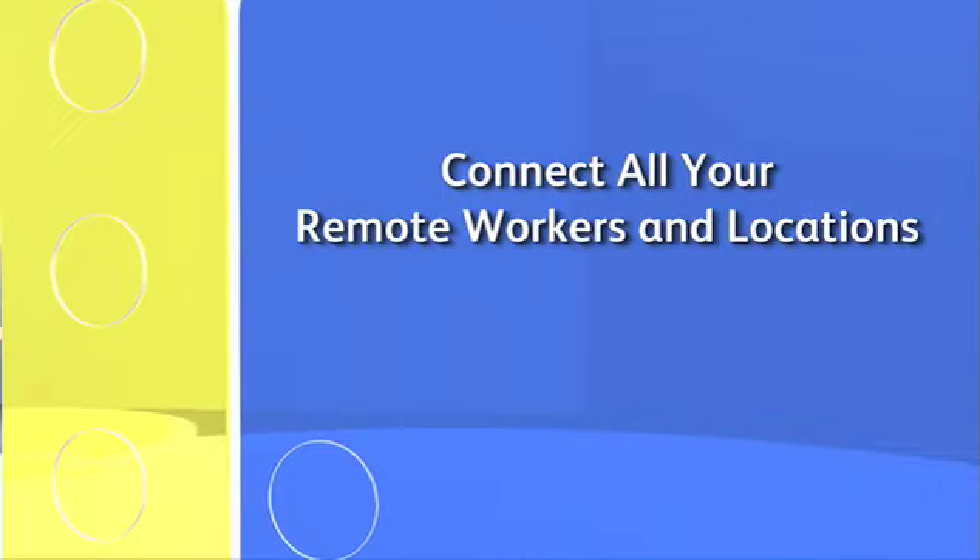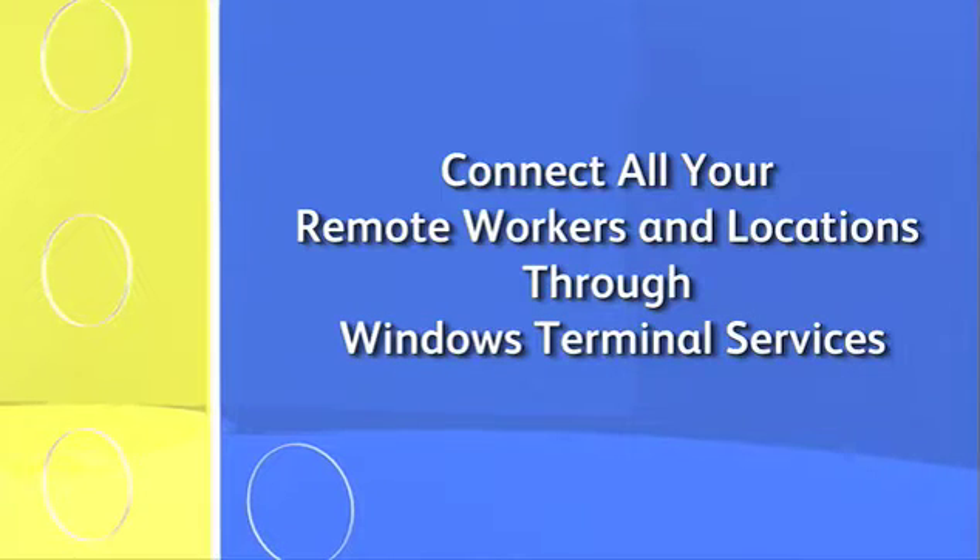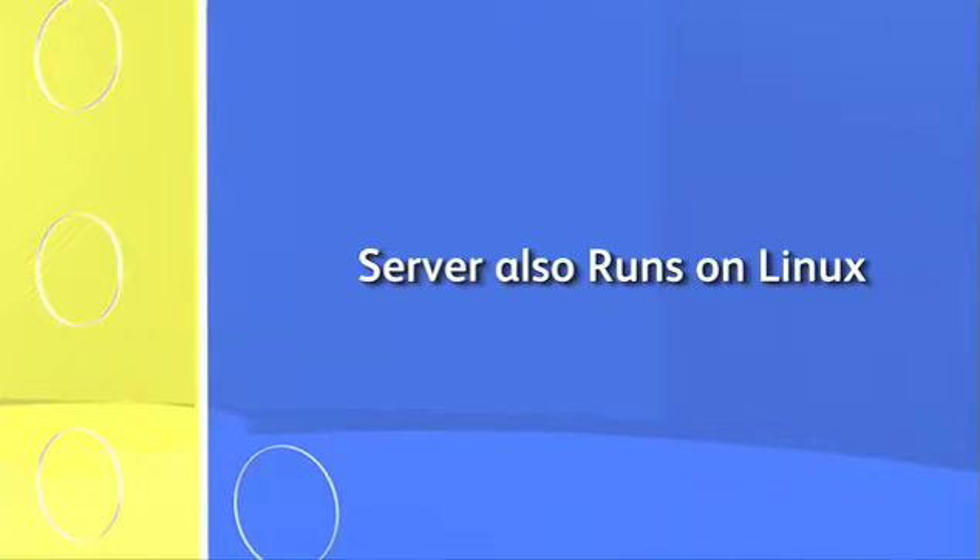Even with all this, we know your unique needs demand the flexibility to work the way you want. For example, we help you connect all your remote workers and locations through Windows Terminal Services. And you can also utilize Linux. Every single user of Enterprise is going to be different, but that's what makes it so nice — it does offer flexibility.